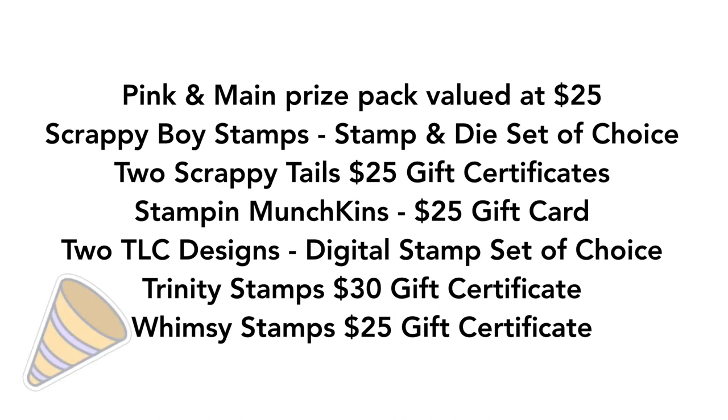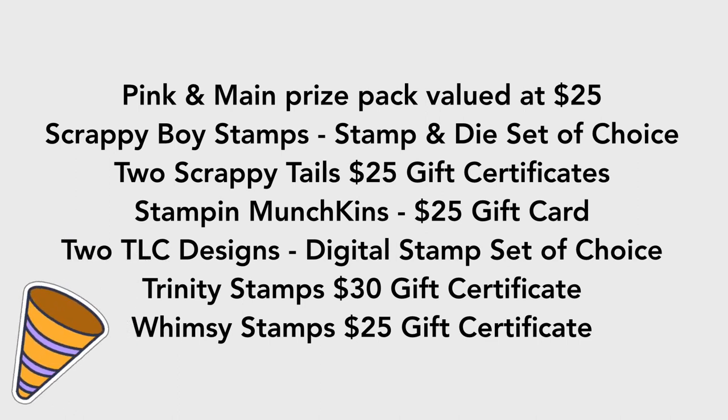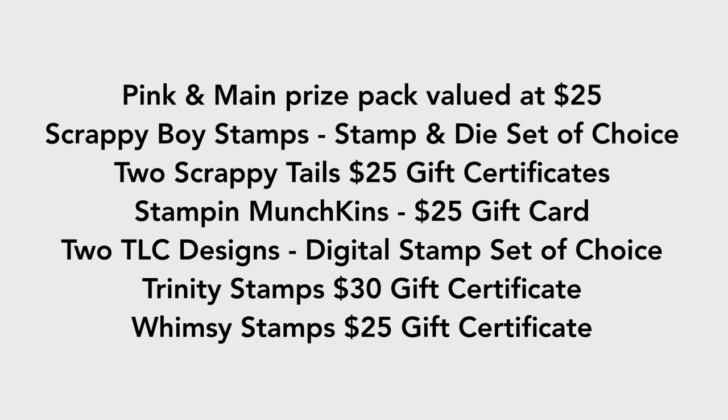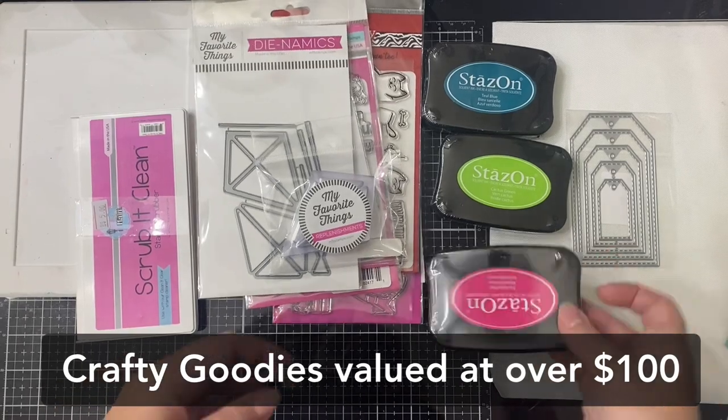Scrappy Boy Stamps donated a stamp and die set of your choice. Scrappy Tails donated a $25 gift certificate. And another one was donated by Sharon Luska, who is one of our participators today. Stamp and Munchkins, a $25 gift card. TLC Designs donated two different prizes, a digital stamp set of your choice. Trinity Stamps donated a $30 gift certificate. And Whimsy Stamps donated a $25 gift certificate. Plus, I'm donating a bag of crafty goodies valued at over $100.